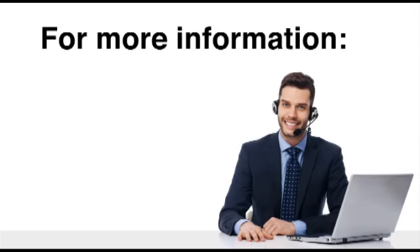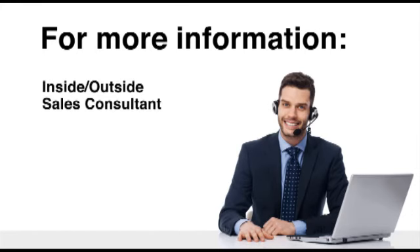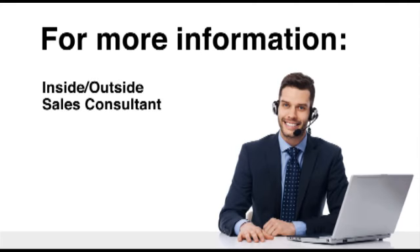If you'd like more information about CSG1000 or any of our CSG system products, contact your inside or outside sales consultant for our CSG wall charts, or visit our website under Our Products, Food Service, for our CSG product information sheets.